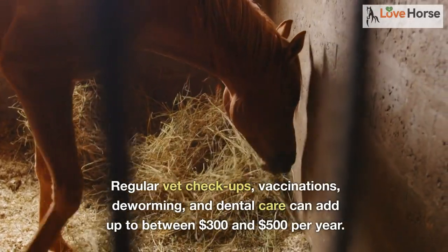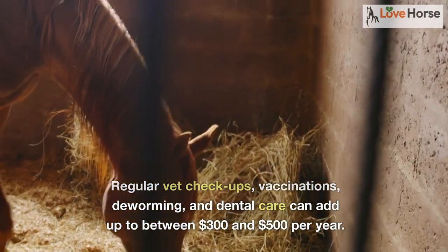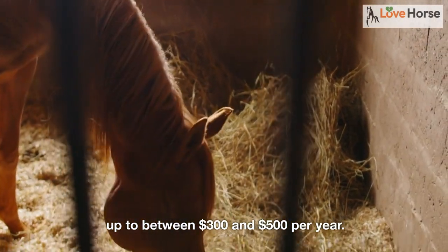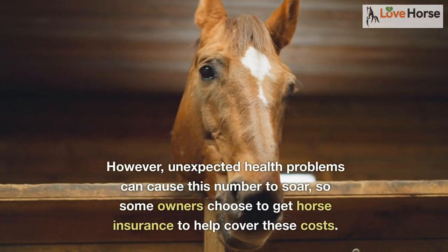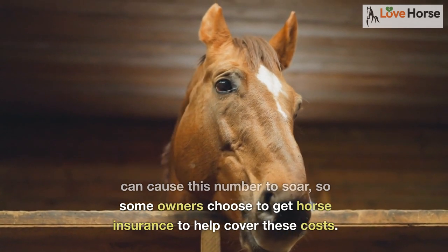Then we have healthcare costs. Regular vet checkups, vaccinations, deworming, and dental care can add up to between $300 and $500 per year. However, unexpected health problems can cause this number to soar, so some owners choose to get horse insurance to help cover these costs.